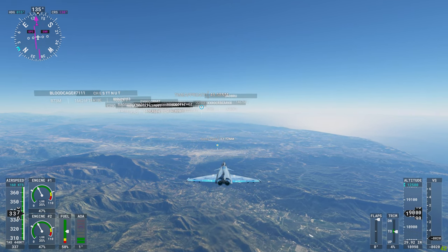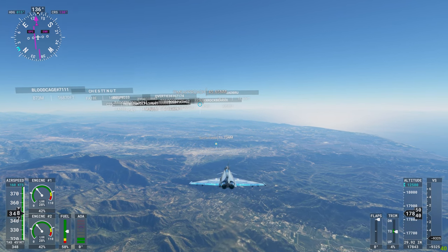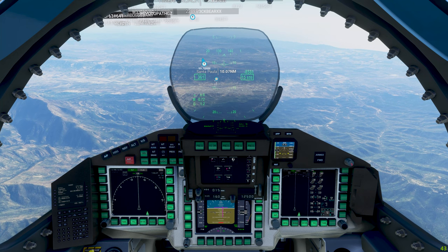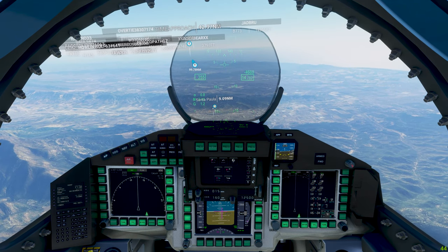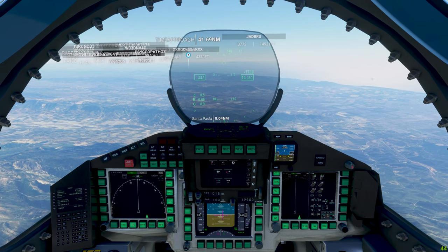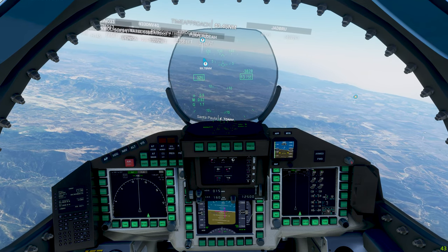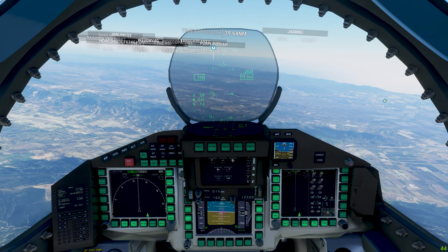KM-520, contact Point Mugu approach on 124.7. Good day. 124.7, KM-520. Point Mugu approach, KM-520, 17,700 feet. KM-520, Point Mugu approach, altimeter 29.92, continue as planned. KM-520, contact Los Angeles Center on 135.5. 135.5, KM-520. Los Angeles Center, KM-520, 14,000 feet. KM-520, Los Angeles Center, altimeter 29.92, continue as planned. I really have no idea if I'm going to be able to land this thing.